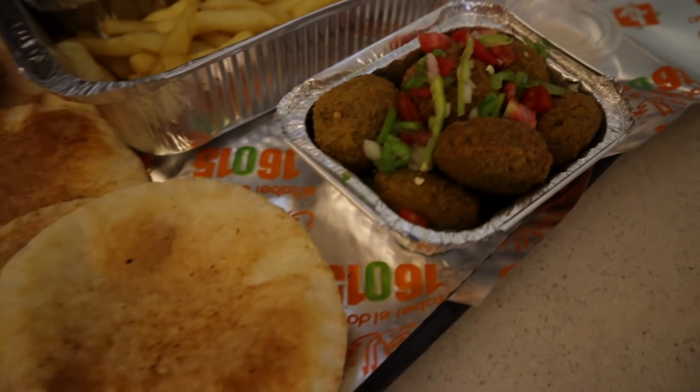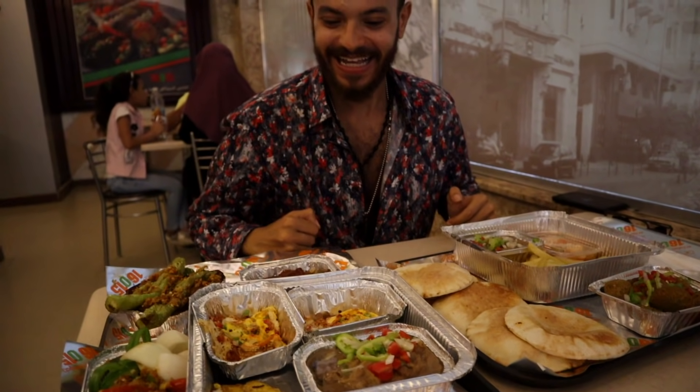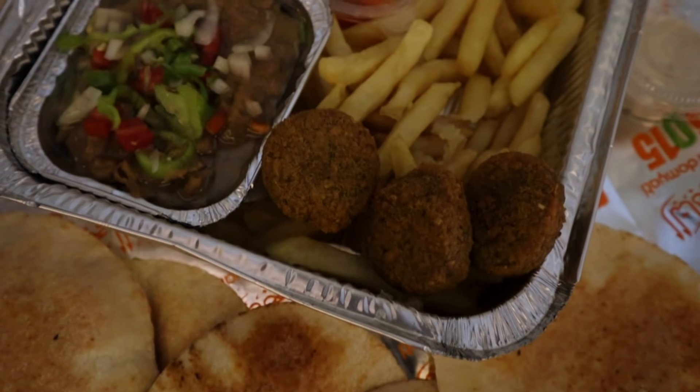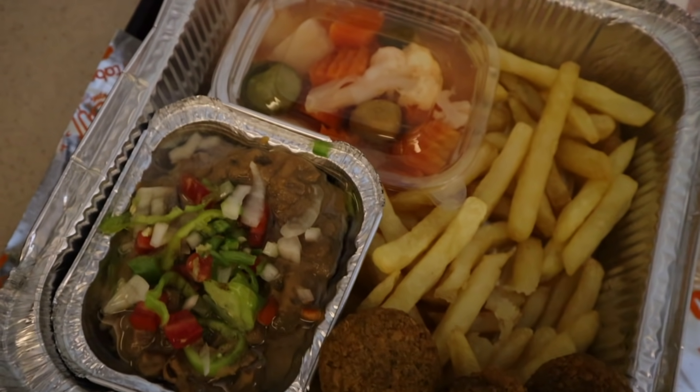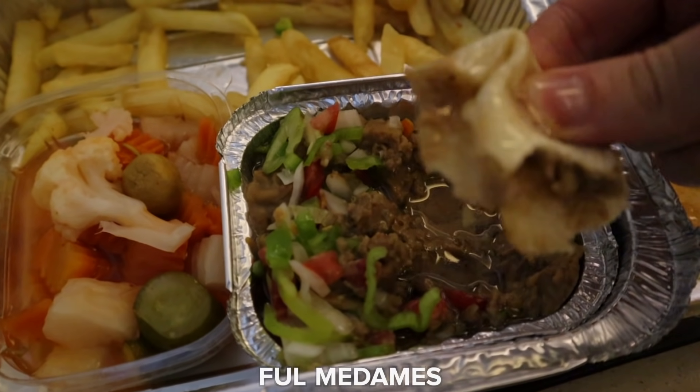That's pretty much the typical Egyptian breakfast. Let's do it. During pandemic times, most important thing — hand sanitizer. If you're going to eat Egyptian style, which is using the things that God gave us. So what do we start with? Ful. Break off some pita bread and just get stuck in to the ful.